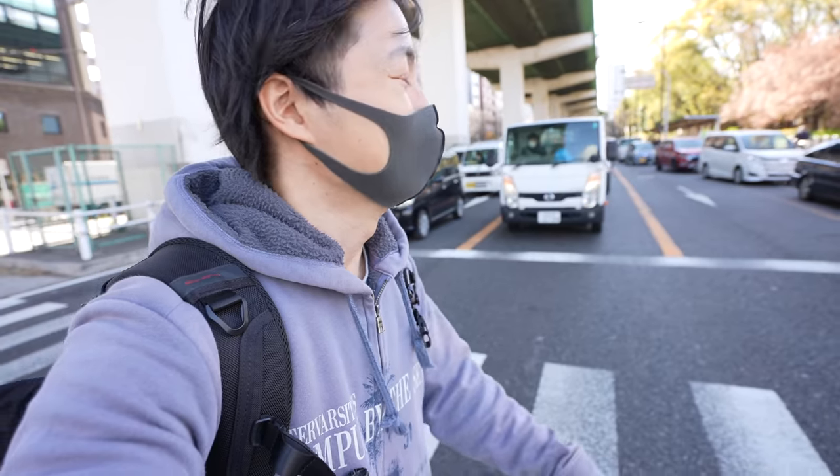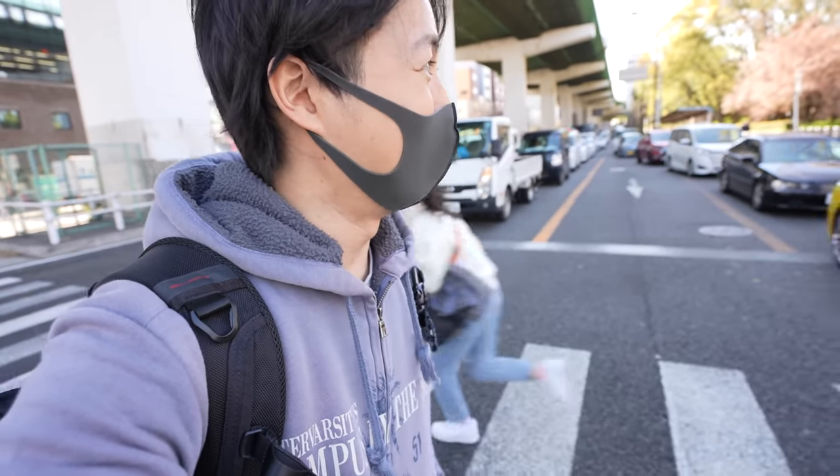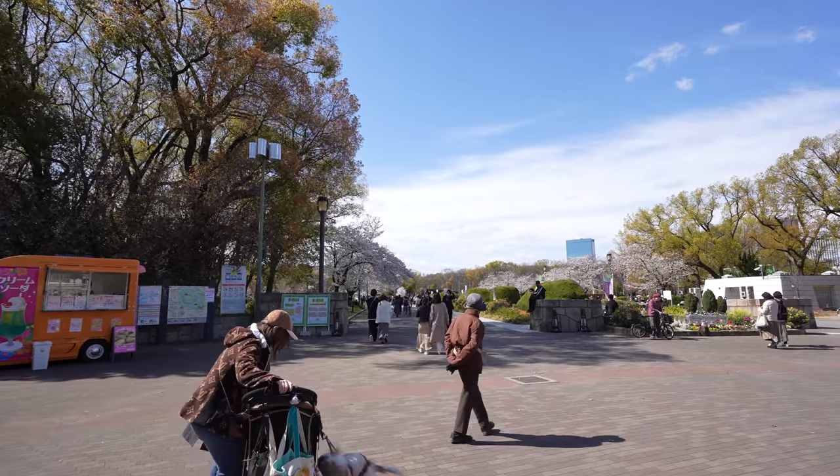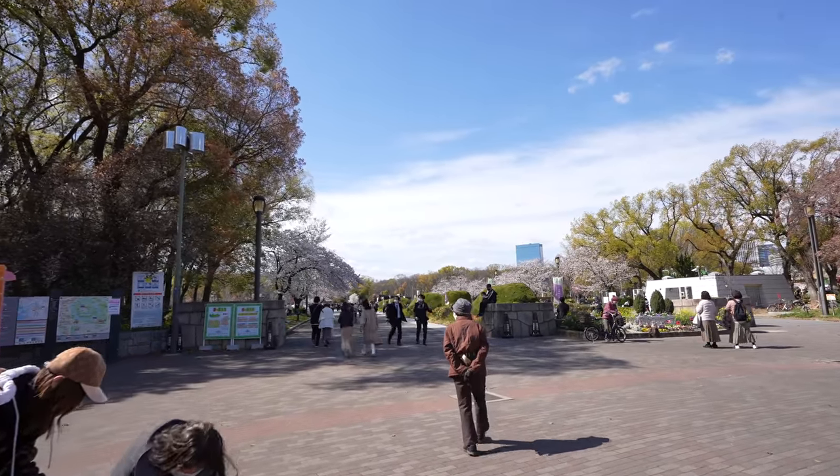It is really short. So before it's gone, I want to film it. And here we go. Even it's a weekday, so many people in the park.